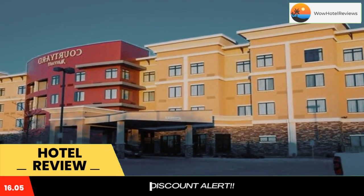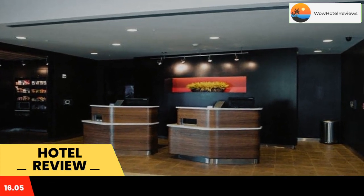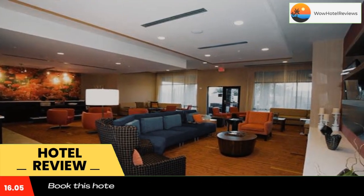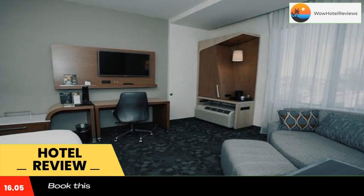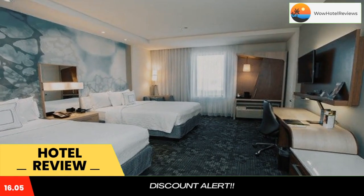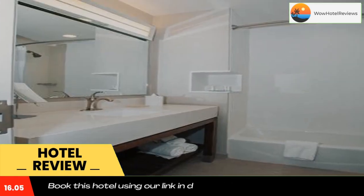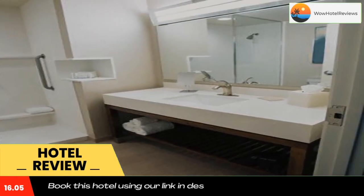Complete with a microwave, the rooms also have a refrigerator. Ironing facilities and a desk are included. At Courtyard by Marriott Lubbock Downtown you will find a fitness center. The property also offers free parking. Joyland Amusement Park is a five-minute drive from the hotel.